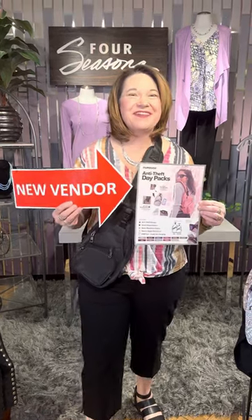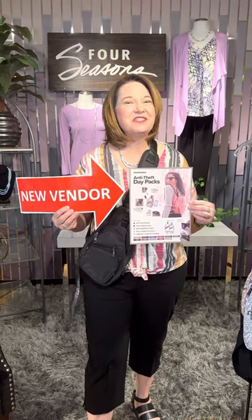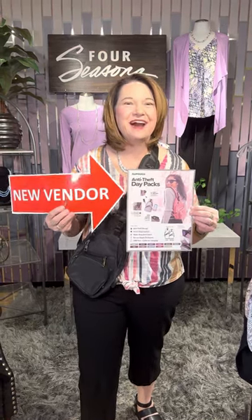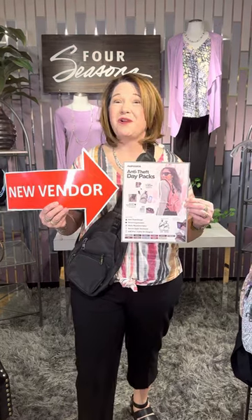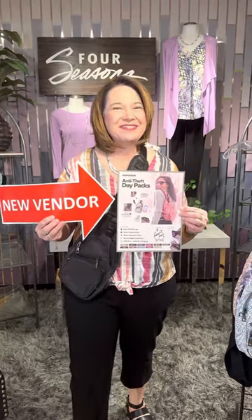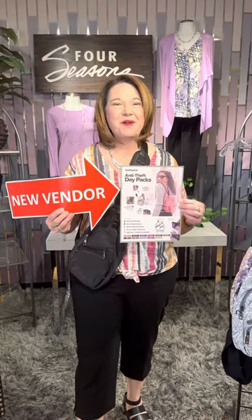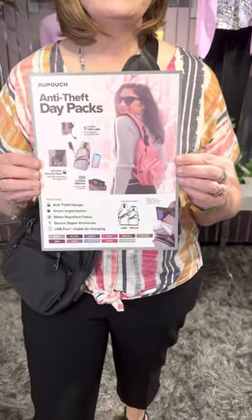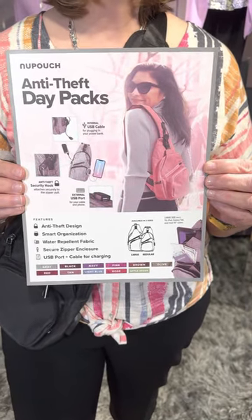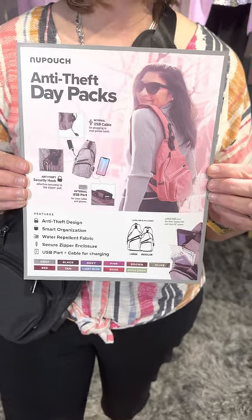Another new vendor here at Four Seasons and we are so excited to introduce this new anti-theft line of bags. We all want to be secure and make sure our stuff is secure, but we want to look cute too. Kala is the brand new vendor we found that we're so excited to introduce. They have great zippers, they are water resistant, they've got smartly designed pockets, and they really keep our stuff secure.